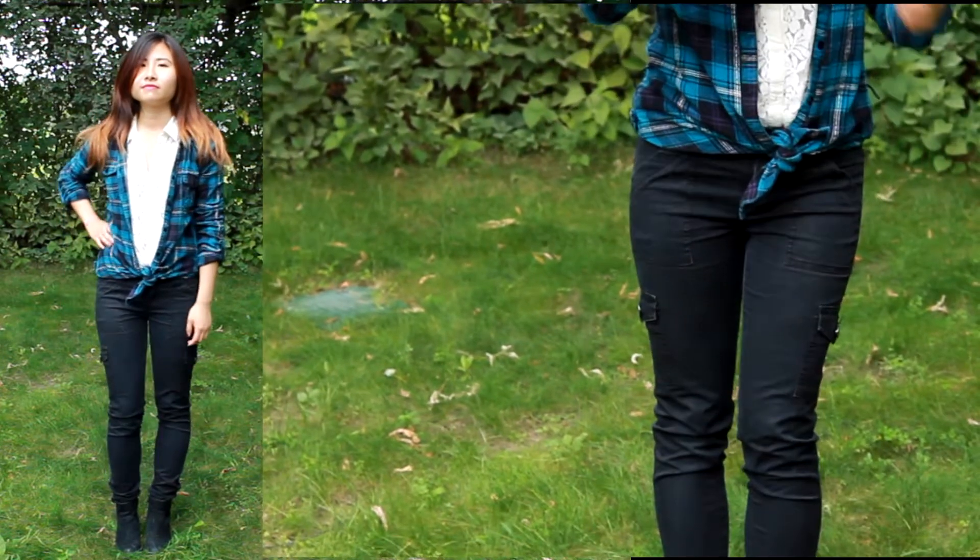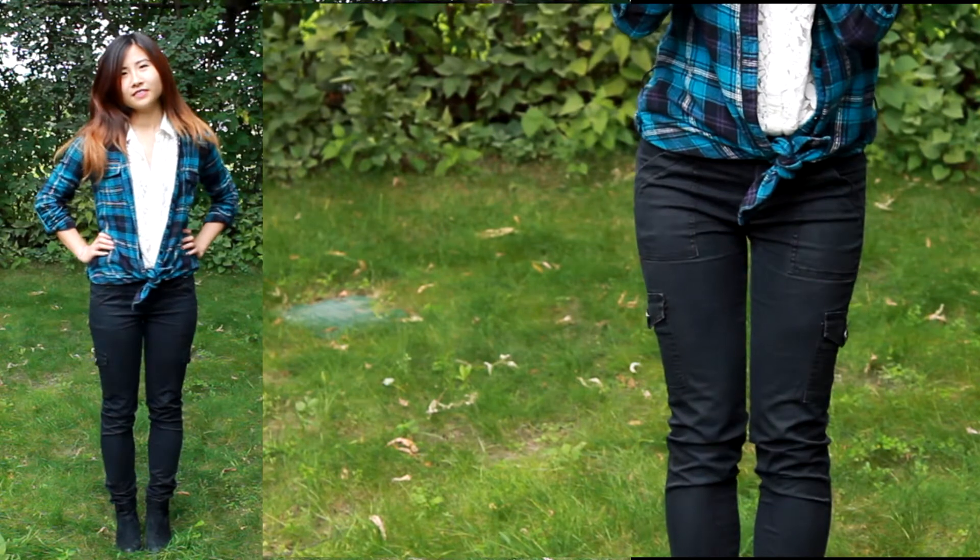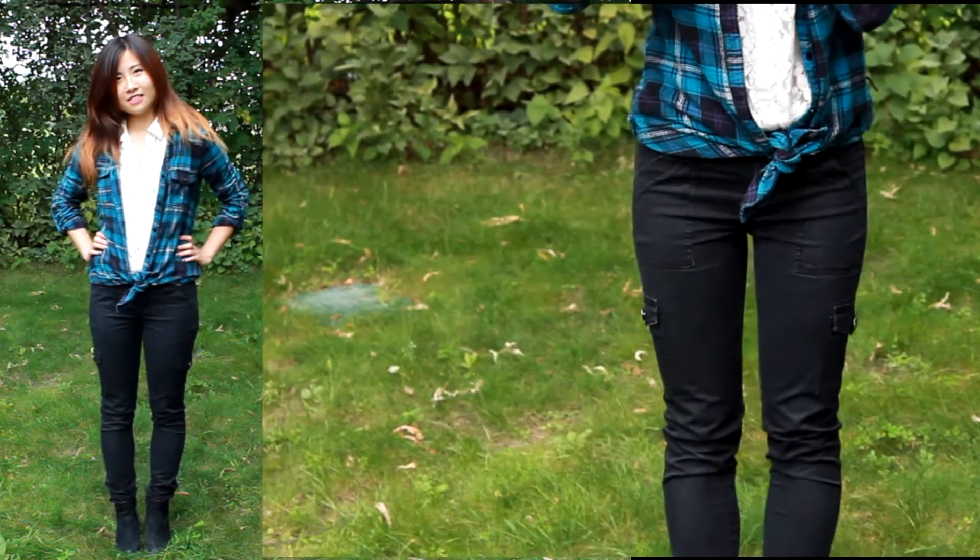And this whole look just looks really really chic, but it still looks effortless because that plaid shirt gave off that really really 'I didn't try, but I still look cute' vibe.